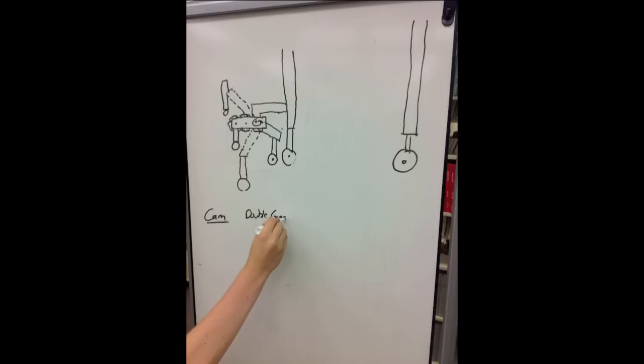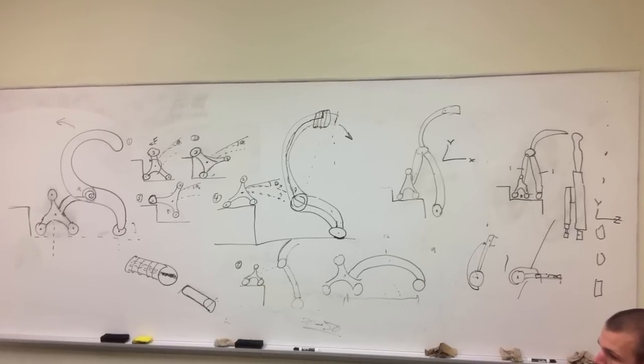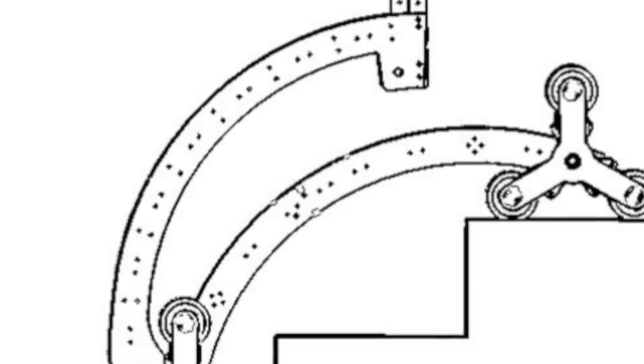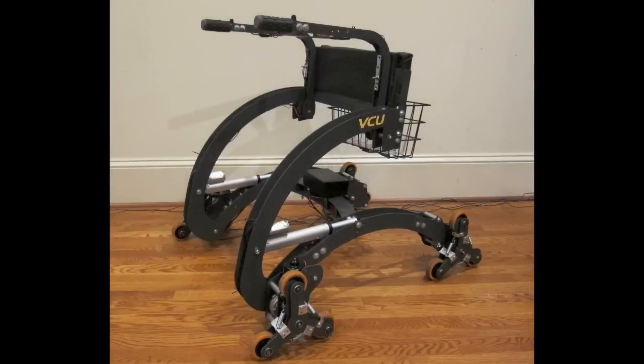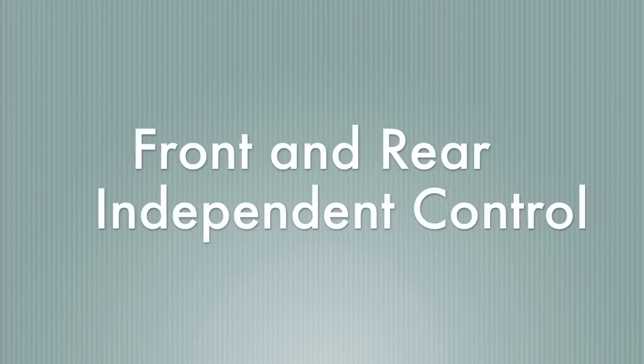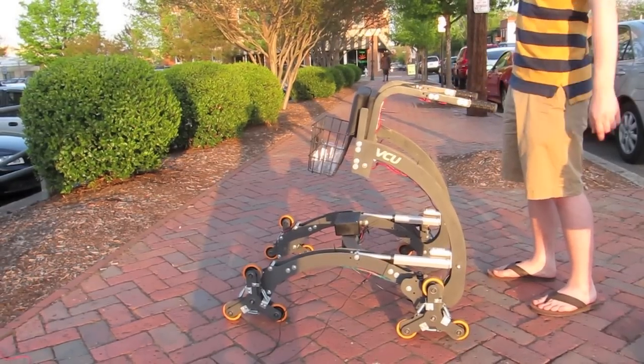We were trying to work out the geometry, the different mechanisms for climbing stairs, the different wheels — just all of these things. After a couple of months working on designs and computer modeling, we finalized the design, and this is what we came up with. We'll start to demonstrate it today.